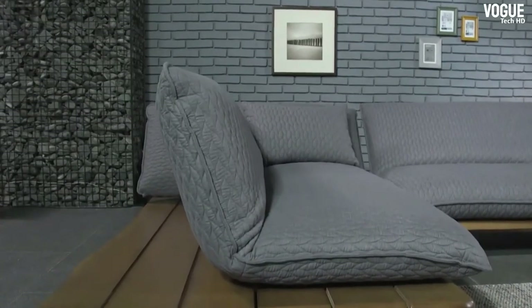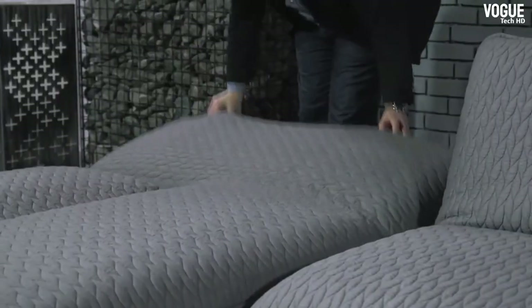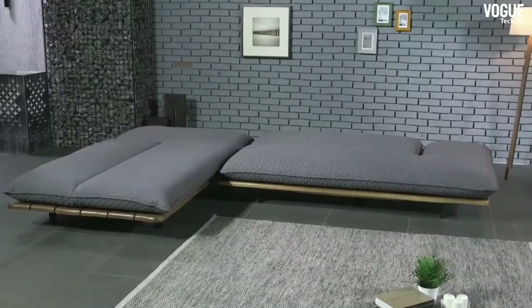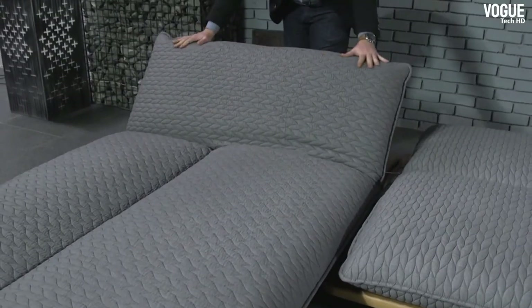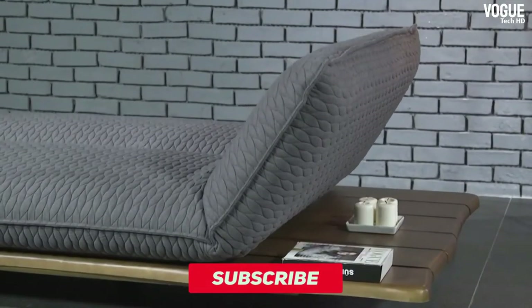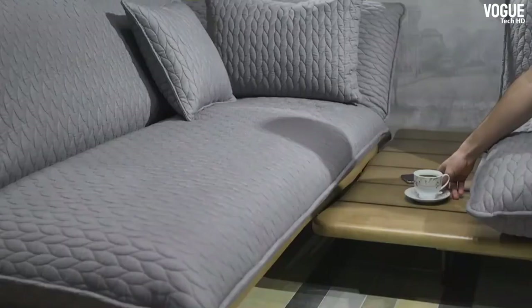Whether casually reclining with family and friends or leaning on it while working on your laptop, you can do it all on this sofa bed. Movable loose cushions make it easy to adjust seat depth and back support, and anti-slip material prevents cushions from sliding. You can remove the cushion and pull out bed linen from the large storage space under the seat, while the top layer of high-resilience foam molds to your body without compromising on style or sleep.